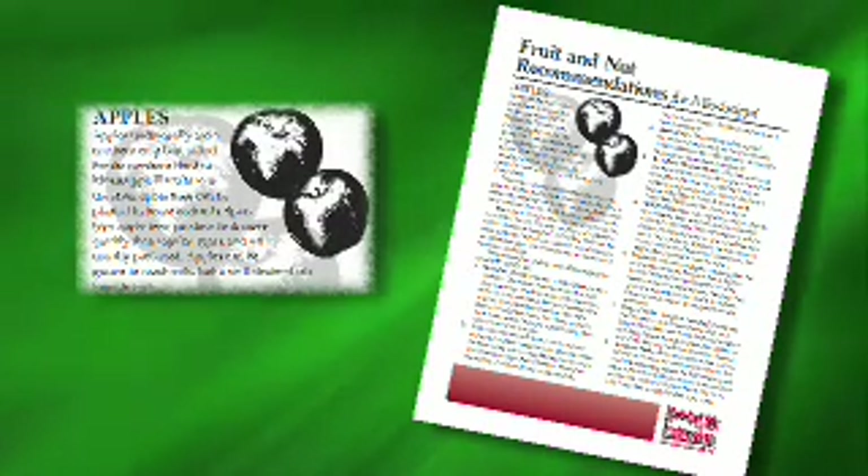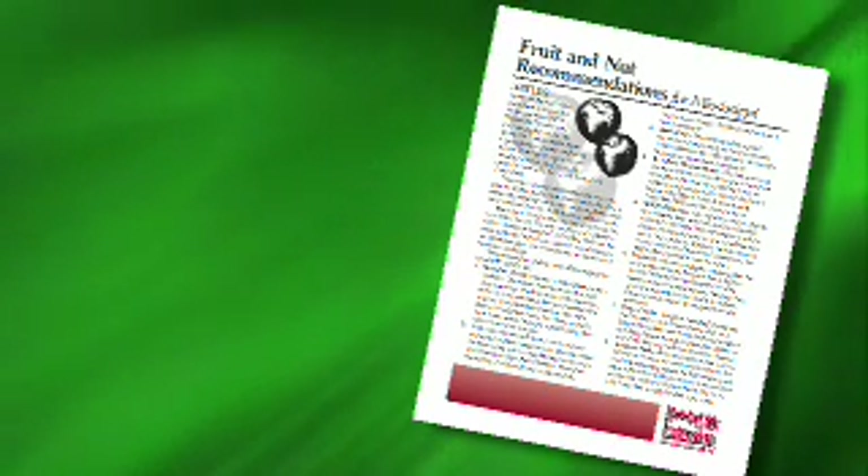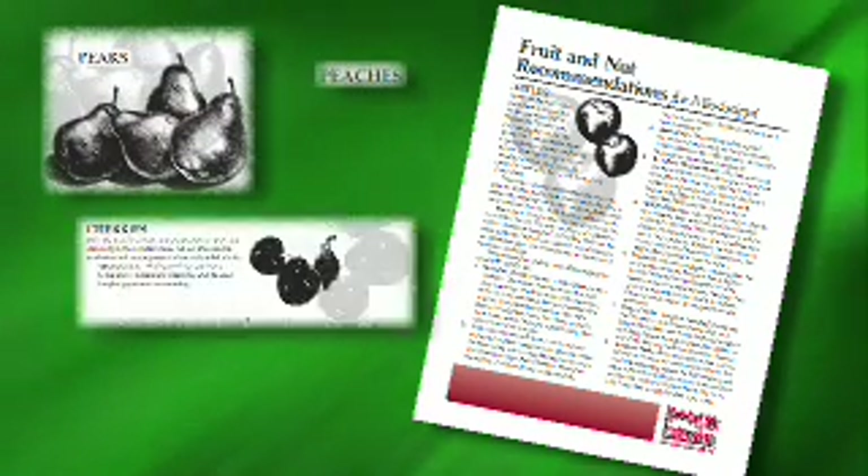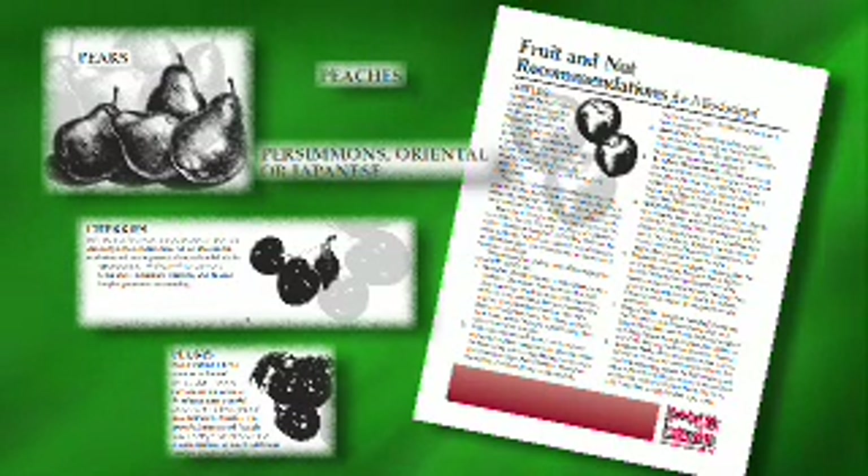For example, you can find out that apples are best suited to the northern third of Mississippi. It also provides cultivars that should do well for you. If you live in the coastal area and want to try your hand at growing apples, this pub will tell you the apple cultivars to try. It also contains information on other fruit tree crops including pears, peaches, cherries, plums, and Japanese persimmons.